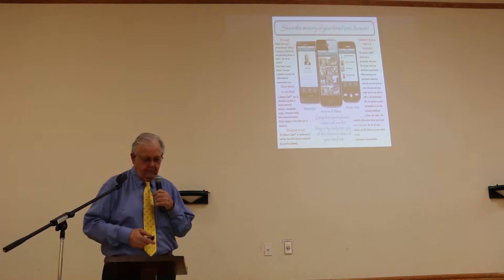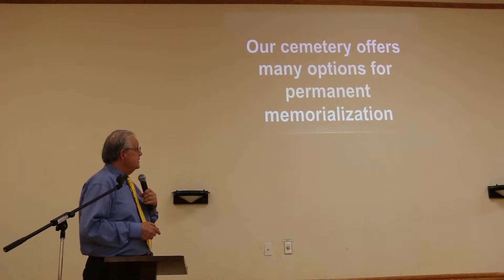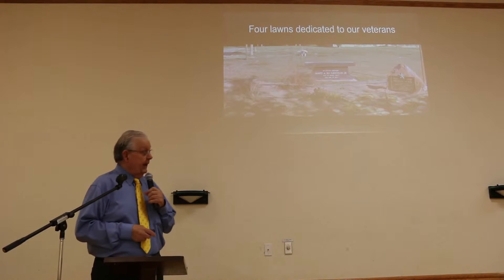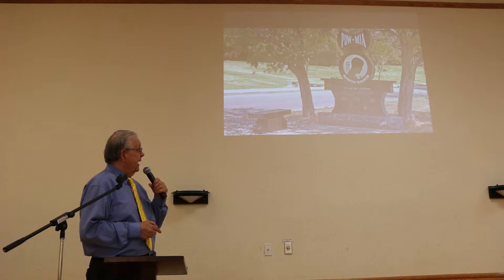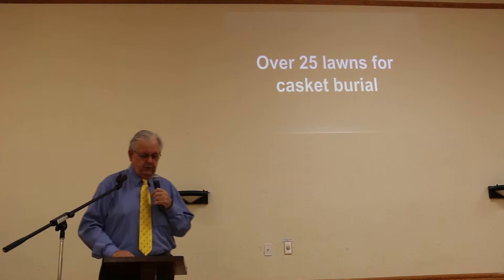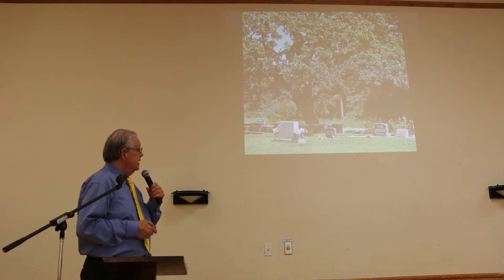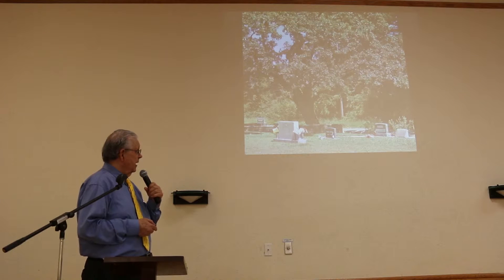We have many options for permanent memorialization. I'm really proud of the fact that we have four lawns dedicated for our veterans. This is our POW MIA monument, dedicated a couple of years ago. Over 25 lawns between the two locations are available for casket burial. This is our newest lawn under the heritage oak — it's beautiful and the only one that allows upright markers, which many people have asked for.